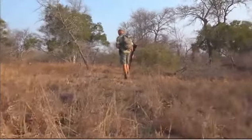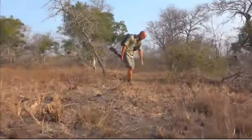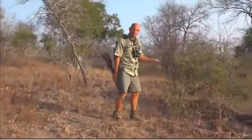Wind direction also plays a very important part in determining where you are, and quite often some grass are crushed to give you an idea of the wind direction.